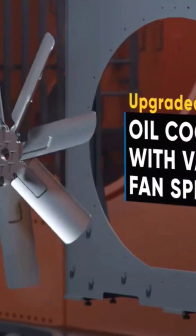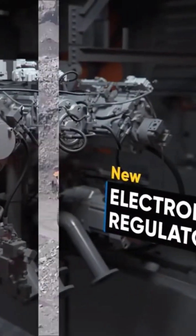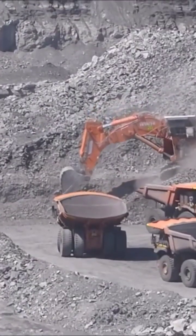With an operational weight of 746 tons and the ability to excavate up to 24.6 feet, it can effortlessly move substantial quantities of earth and rock.